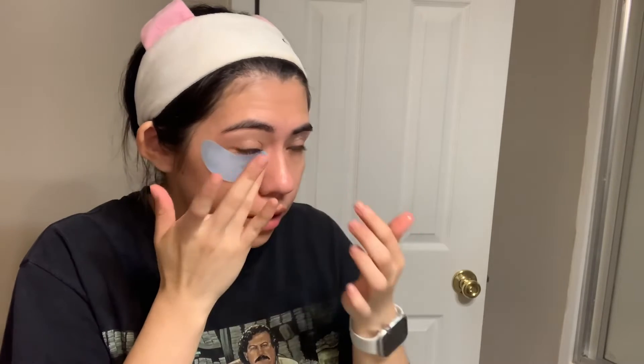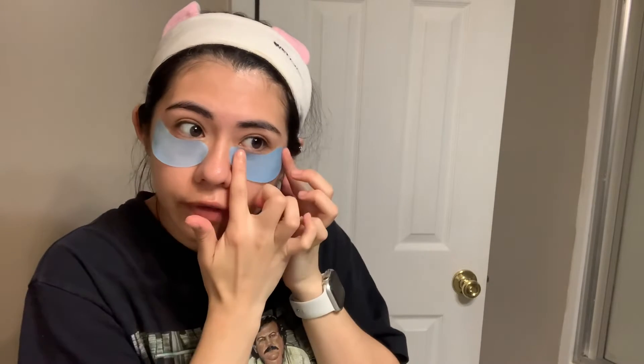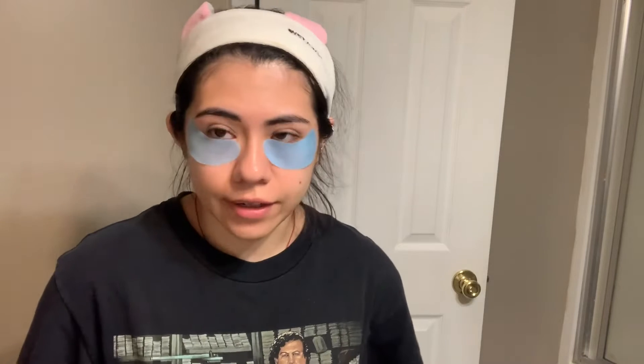I don't have anything on my skin other than moisturizer, so I'm going to go ahead and place these under my eyes. I'm going to do 15 minutes — right in the middle. They feel very nice. I'll leave them on for 15 minutes and then we'll come back and see if it helped any with my under eyes.